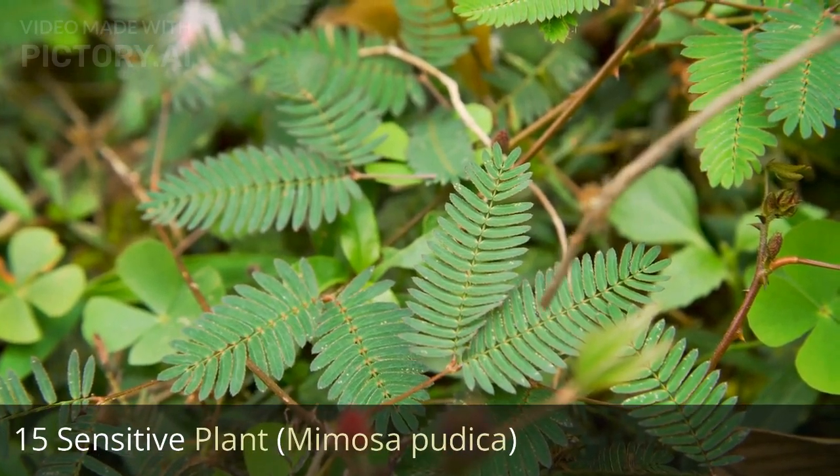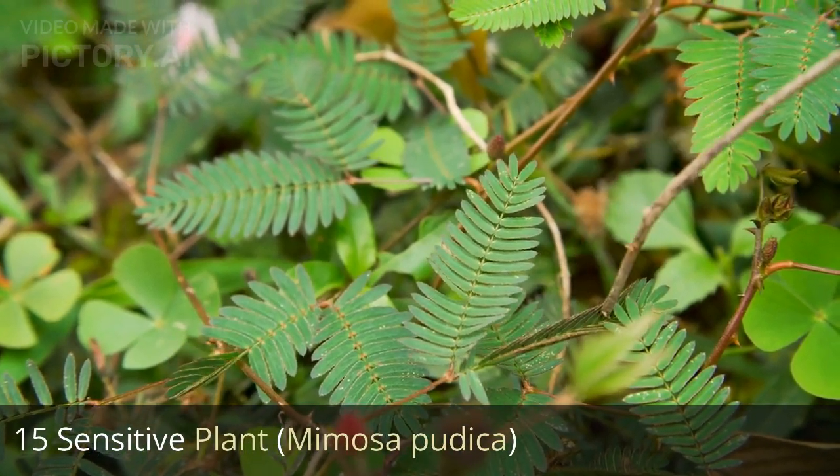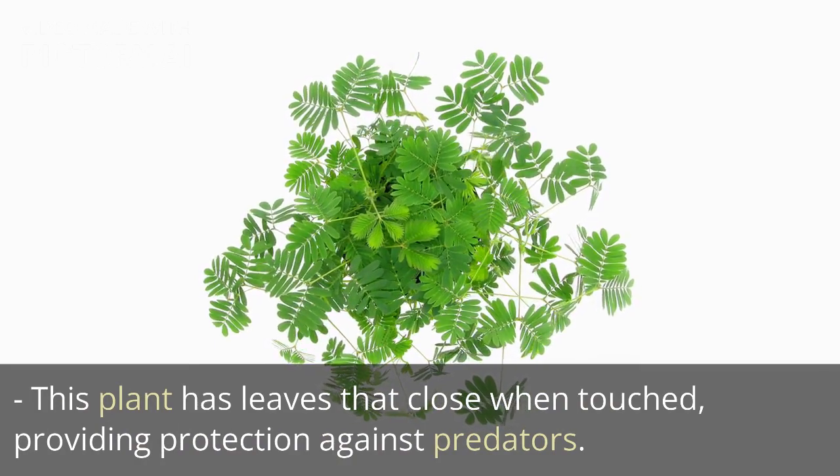15. Sensitive plant, Mimosa pudica. This plant has leaves that close when touched, providing protection against predators.